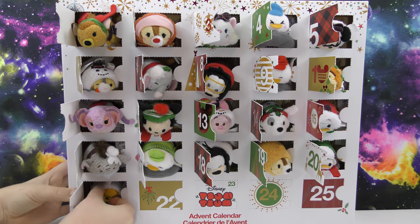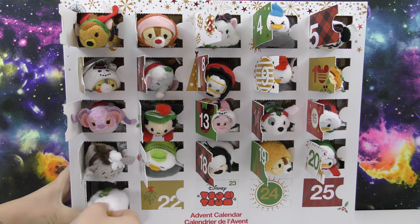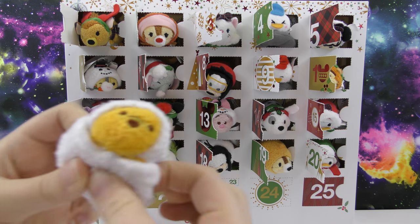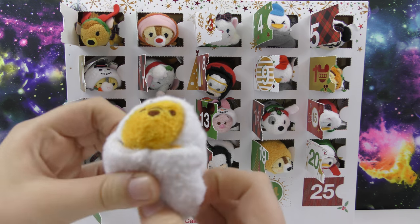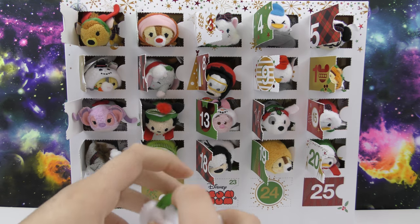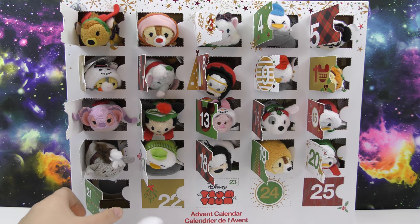Oh, this one's neat. So in here we got Pooh. He's covered in snow and he has a shovel. This one's cool and this snow is really soft. It's the same that was on Goofy. I like that one.